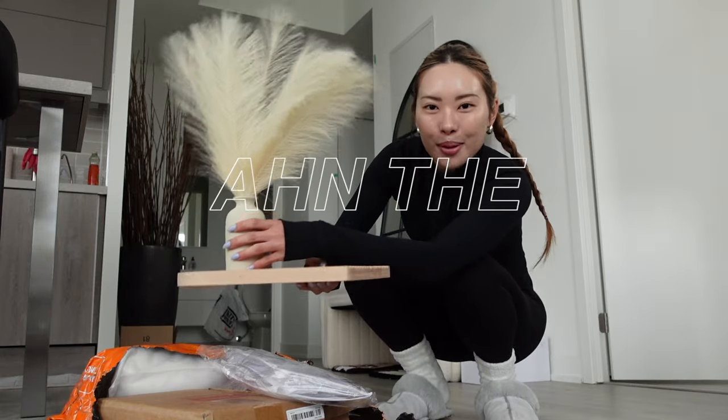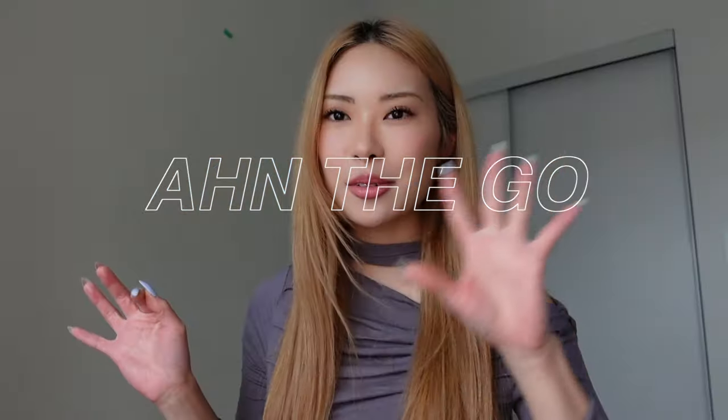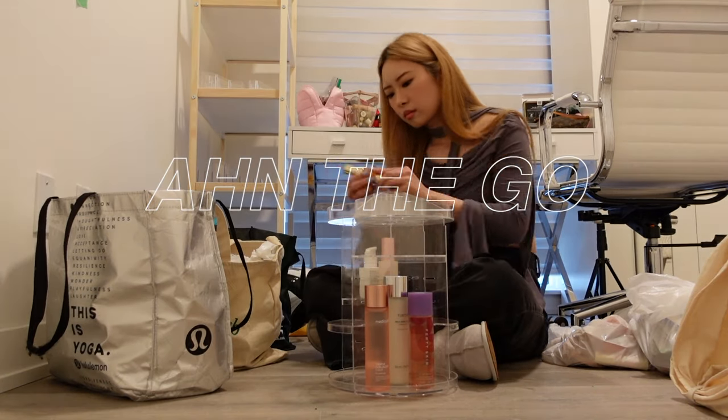Oh my goodness, it has been a minute. I'm so excited to tell you guys I have finally moved out. Welcome back to the vlogs. I am currently in my new place — I officially moved in one week ago, so it hasn't been long.